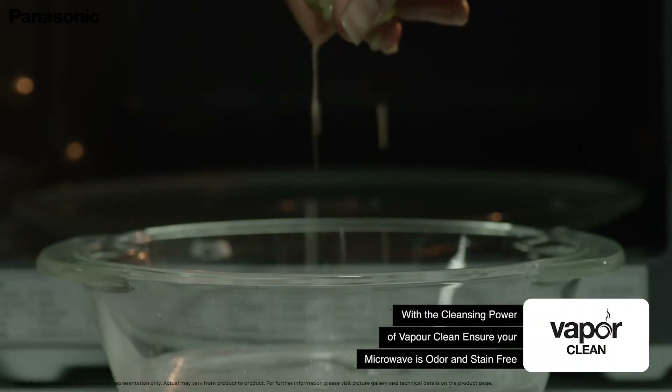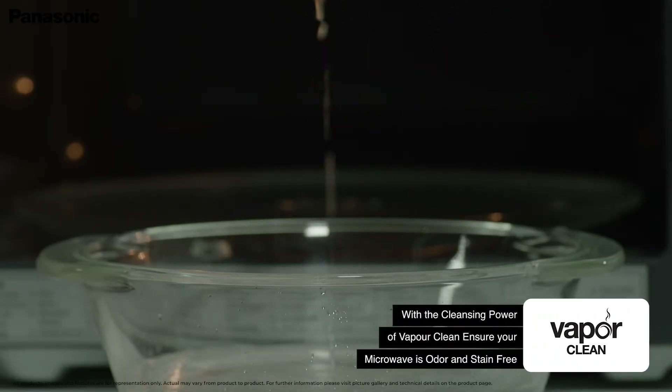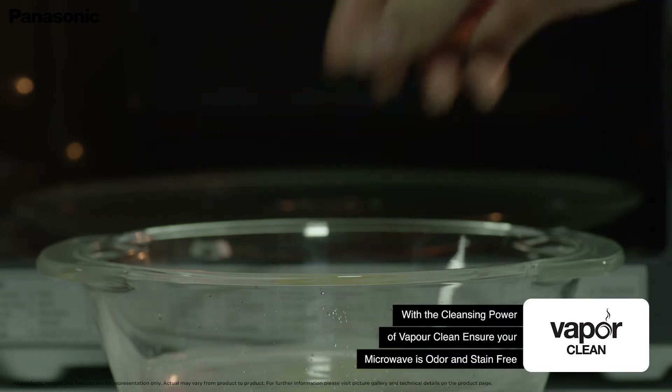The VaporClean system helps you keep your microwave clean and odour free by harnessing the cleansing power of water vapour.